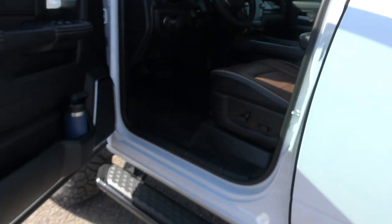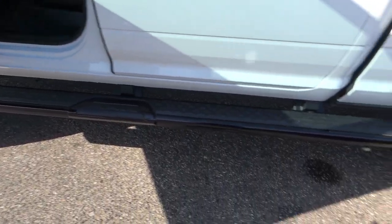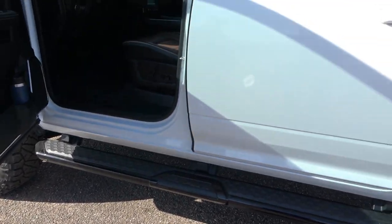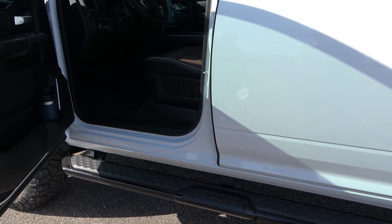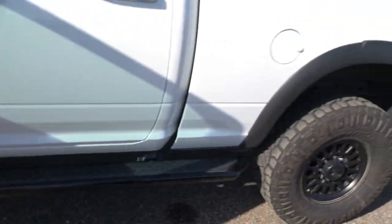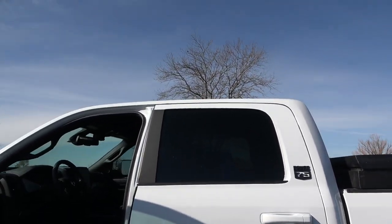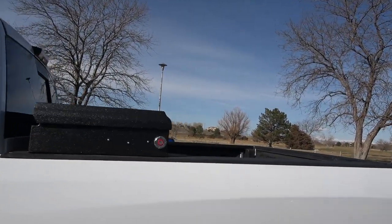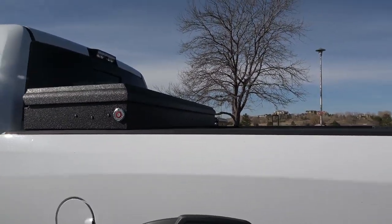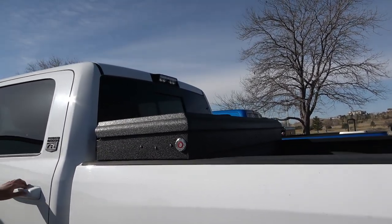Mario's truck has a moonroof. Originally the 75th Anniversary came with rock sliders, but he swapped them out for running boards from the Midnight Edition for a better step — the factory rock sliders were only about an inch and a half wide. He also has a Weather Guard toolbox, rhino-lined. The interior has big speakers — the audio system is Harman Kardon — and the two-tone dark brown to tan interior looks really sharp.